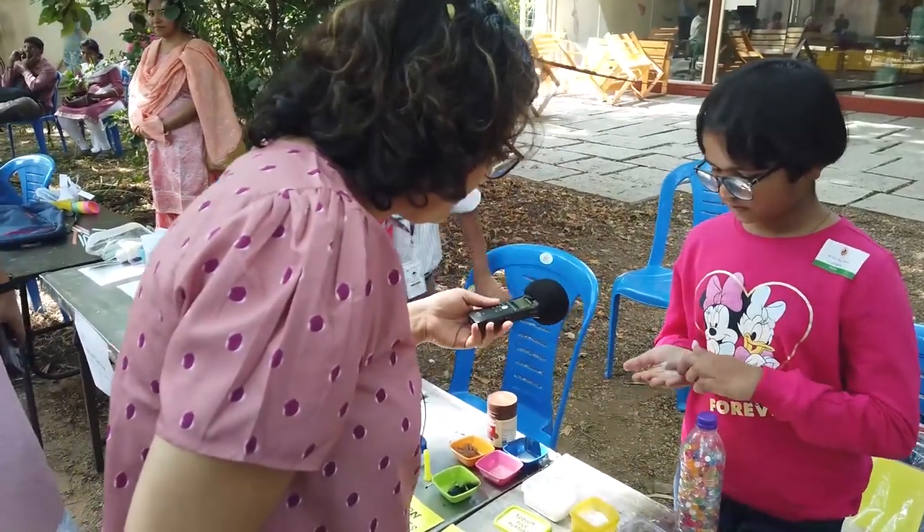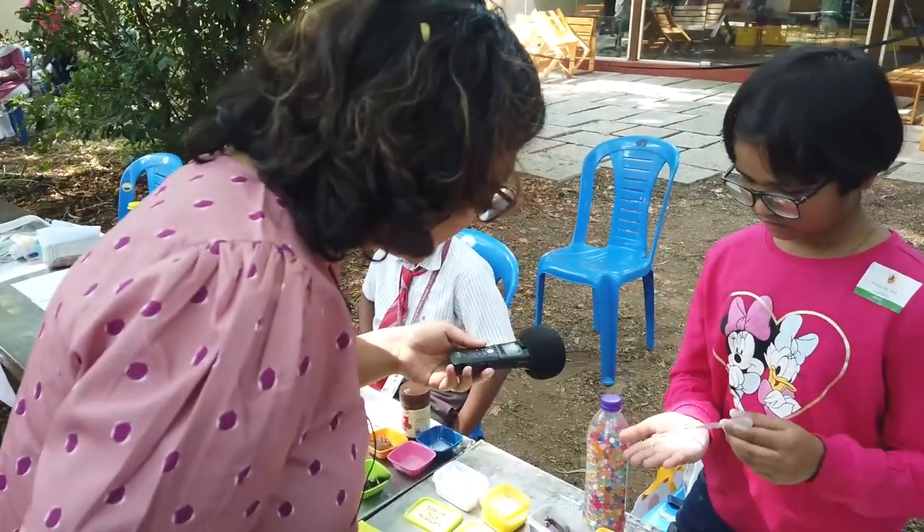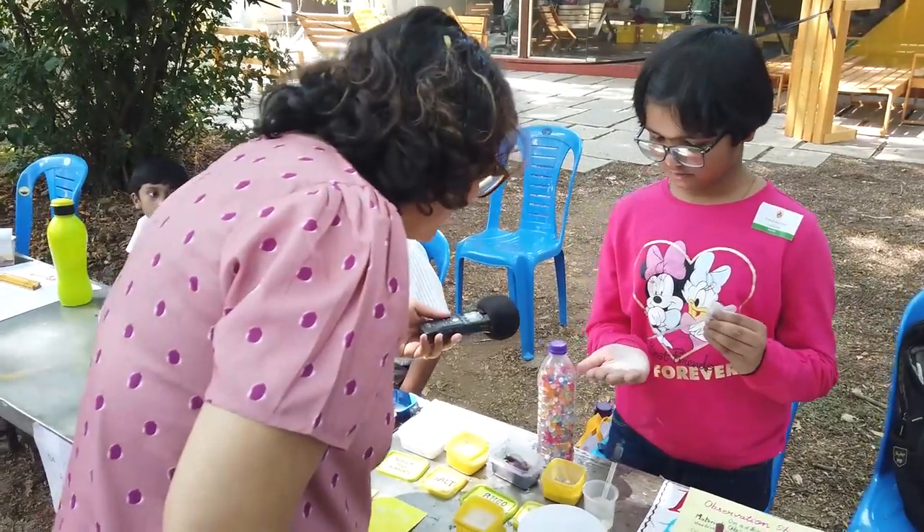It is hydrophobic. Oh, it makes little balls! Yes, that's right.